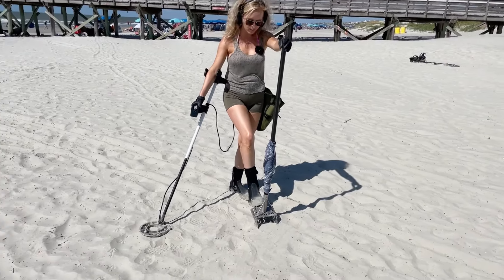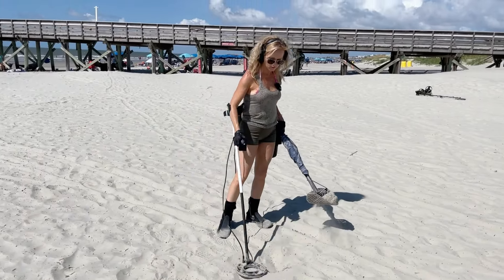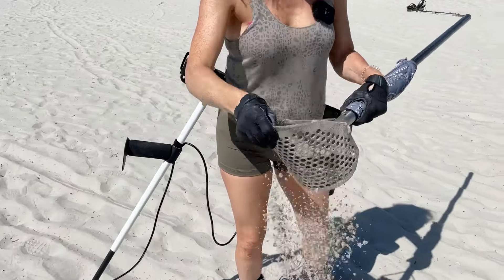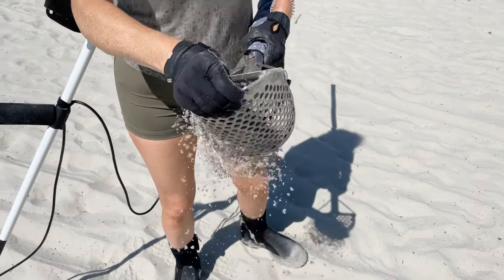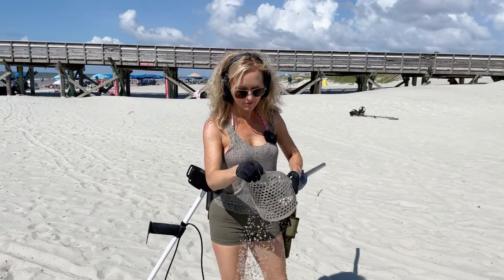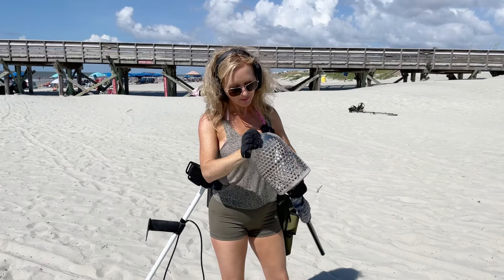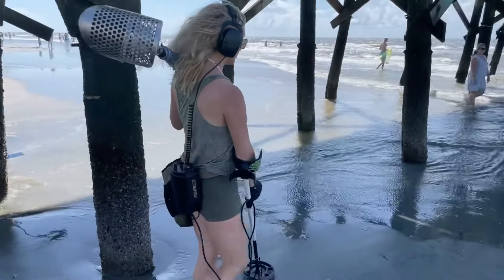I've been swinging for probably an hour and finally I've got my first target. I'm kind of pretty close to one of the boardwalks, so we're gonna see what we got. Got it in the scoop — the sand is pretty wet, it didn't look wet. Oh please don't be that... I'm afraid it's going to be that piece of foil unless there's something else in here. Yep, that was it.